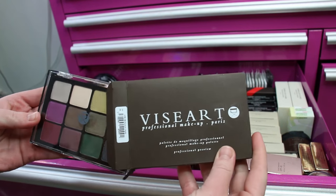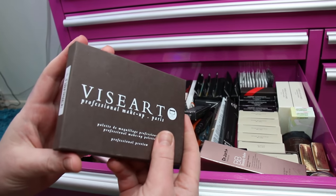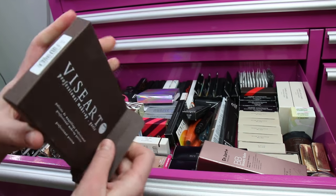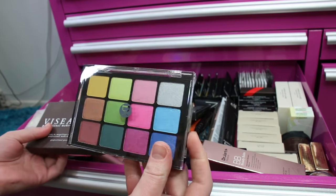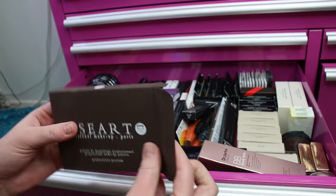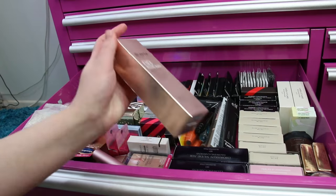I've got another Vizart Bijou Royale eyeshadow palette that came in a Beautylish Lucky Bag that I purchased. I also have a Vizart Boheme Dream eyeshadow palette — I had already purchased it and Muse Beauty Pro ended up sending me one as well. Vizart is one of my all-time favorite eyeshadow brands.